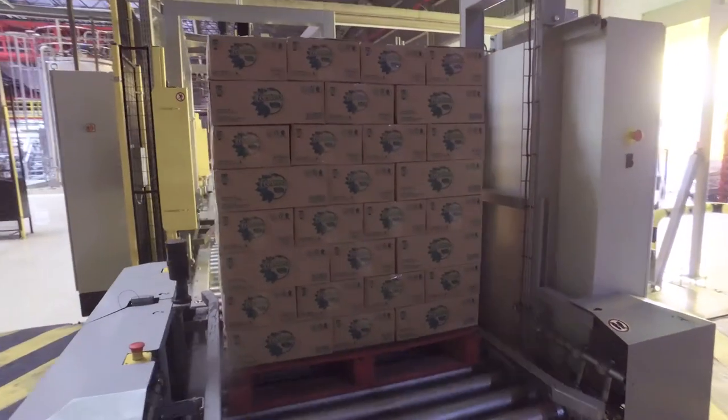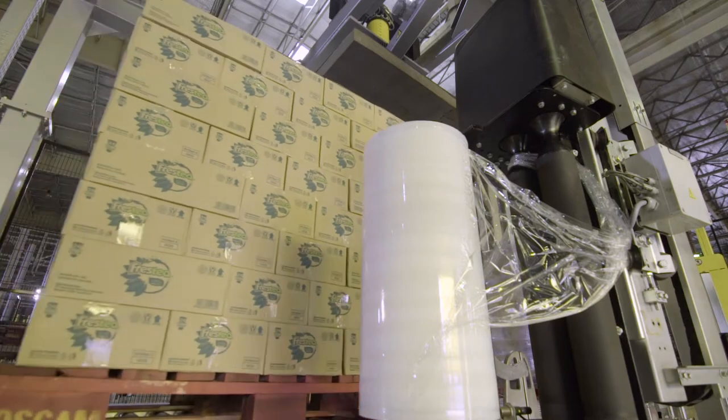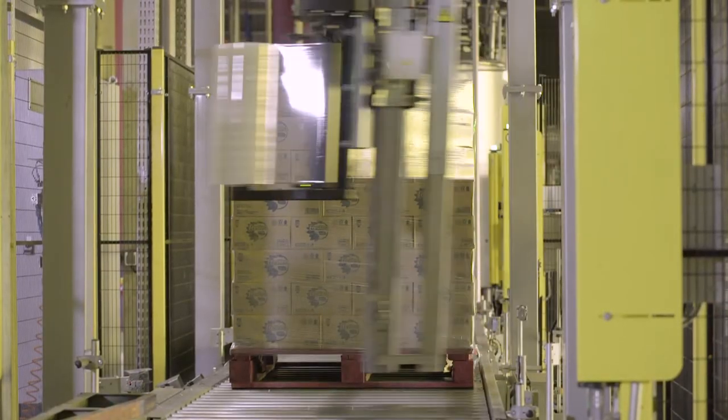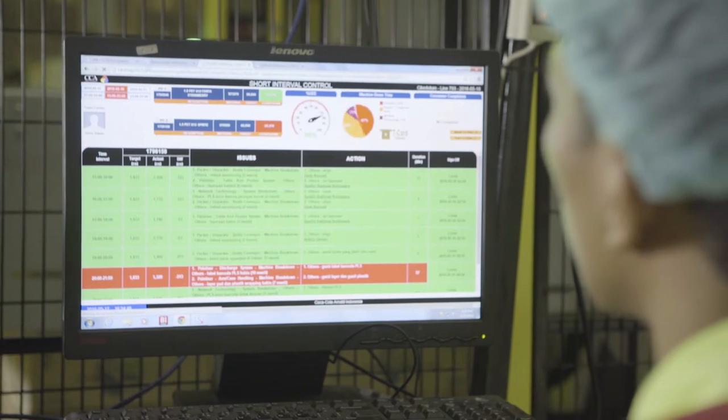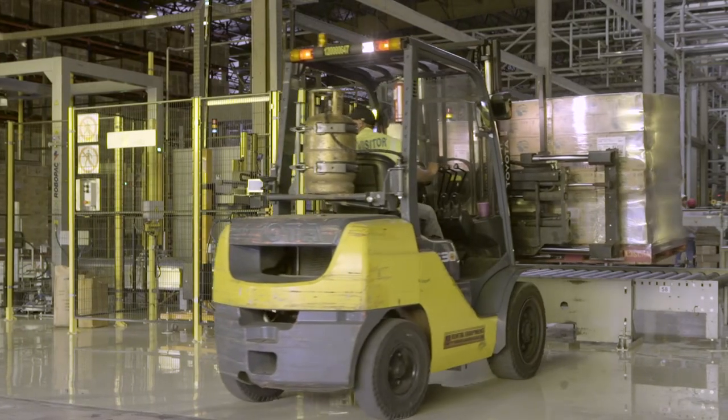First we installed the shuttle track, the stretch wrapper and one palletiser, and then we continued to install the other palletisers one by one, so that at the end we have the complete end of line which can accommodate the production line to produce 3,600 cases per hour in total.